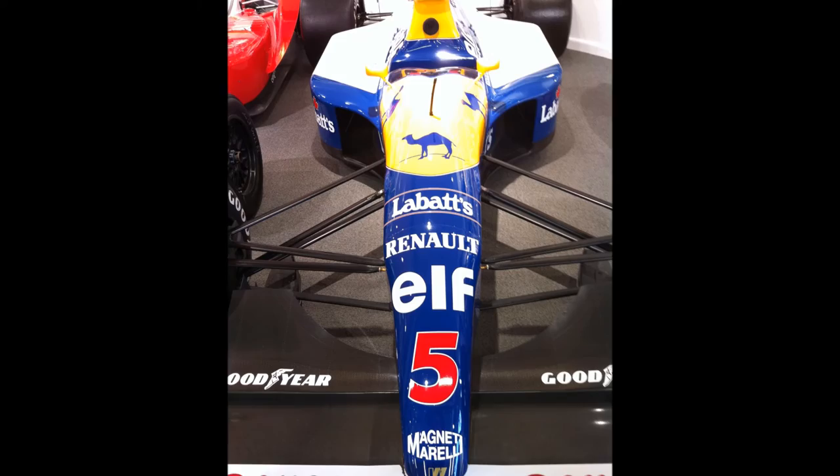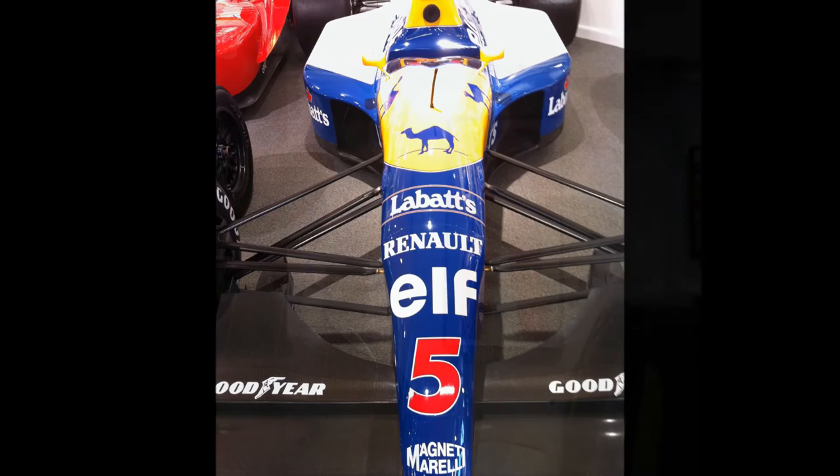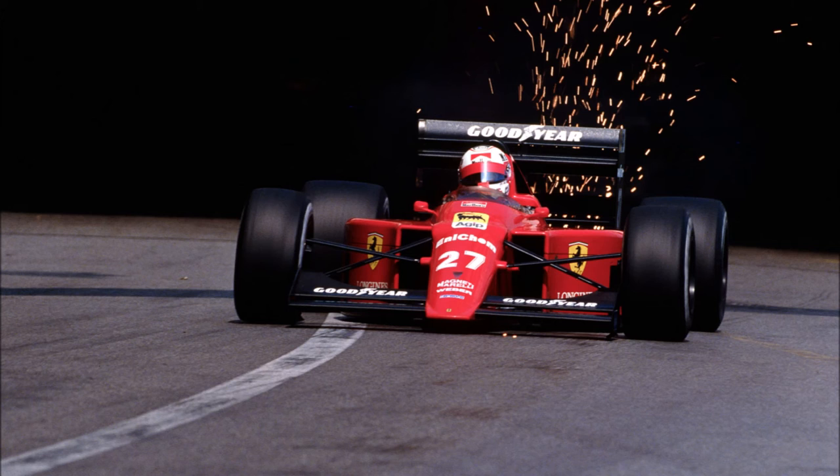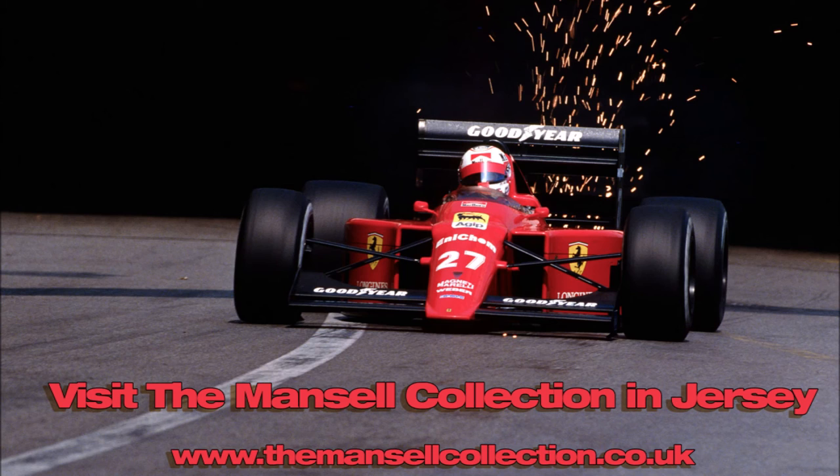When you finish the collection, it is worth visiting the dealership downstairs, because there are a few other Nigel Mansell treats on the wall in the showroom. If you've got any interest in motorsport history, I think you will love the Mansell Collection. It's very well presented, thoughtfully put together — I highly recommend it. Thank you for watching my quick look around the Mansell Collection. If you have any comments, please do leave them below, and don't forget to click the subscribe button.